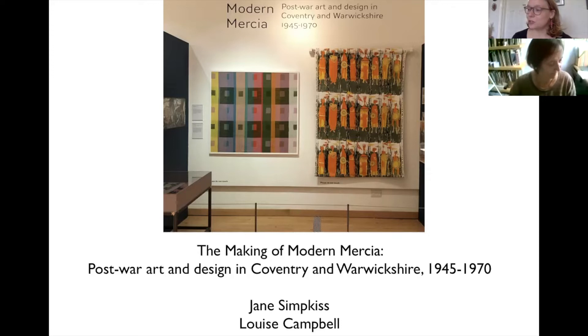Louise has taught for many years in the History of Art department at Warwick University and she's published widely on 20th century art and architecture, notably writing Coventry Cathedral: Art and Architecture in Post-War Britain, Basil Spence Buildings and Projects, and most recently Studio Lives: Architect, Art and Artist in 20th Century Britain.